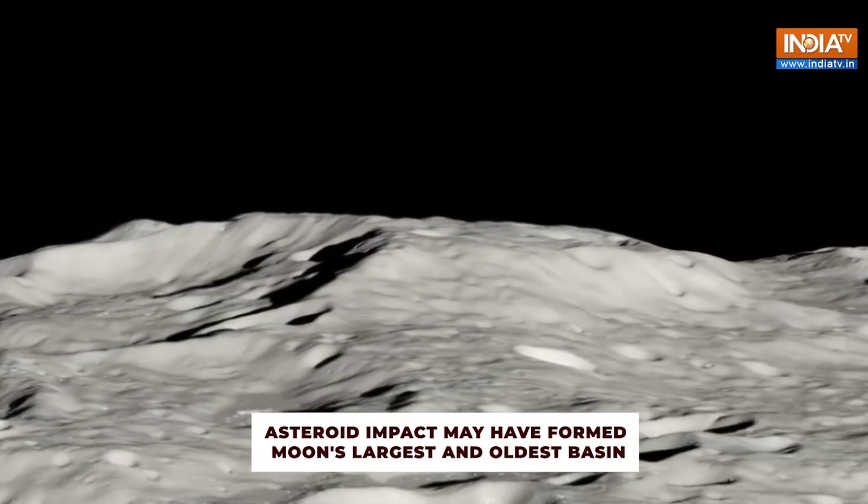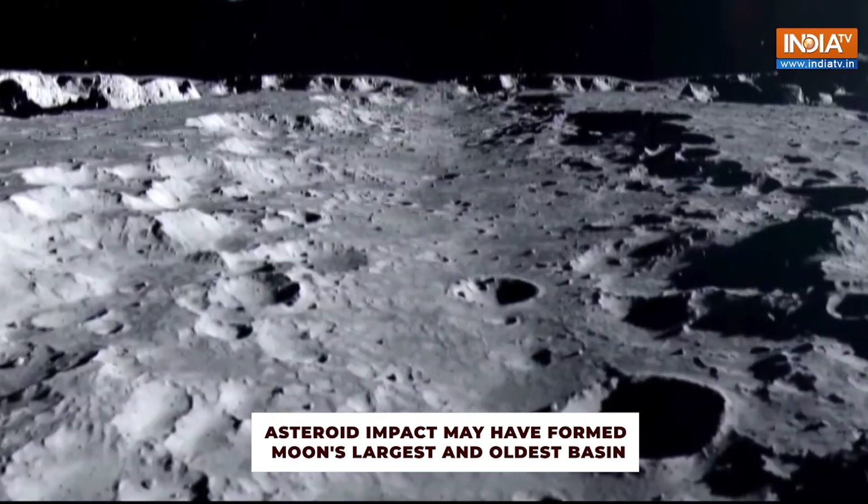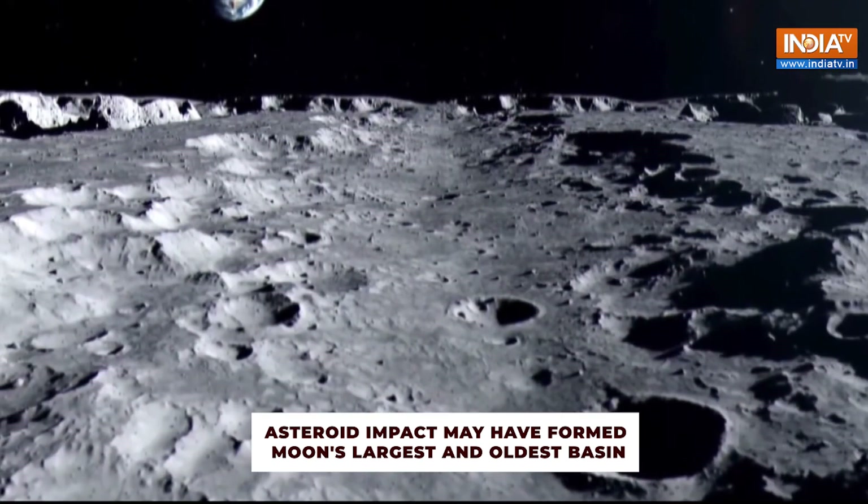Researchers proposed that an asteroid impact could have caused the formation of the largest and oldest basin on the Moon.